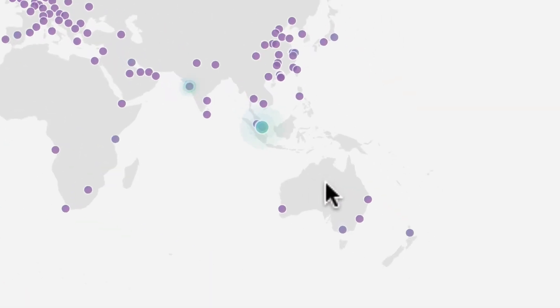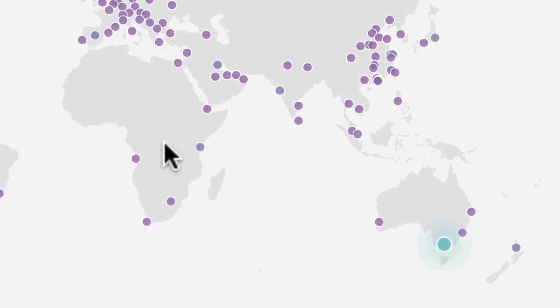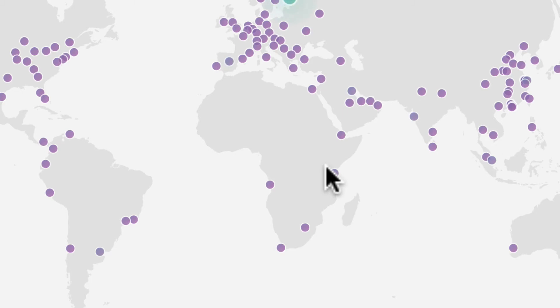So that means if you're in Australia, you're probably going to get it from one of these four servers. But if you're in Africa, you're going to get it from one of these servers, and so on and so forth.